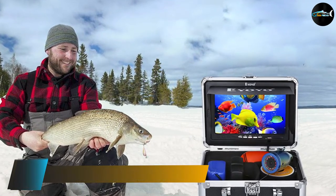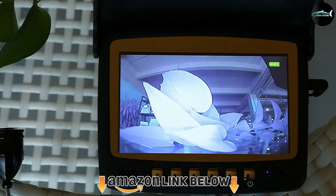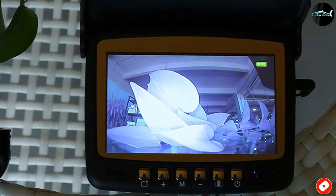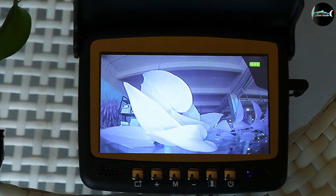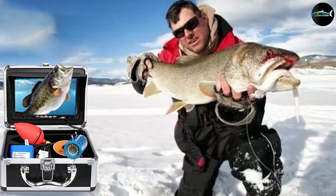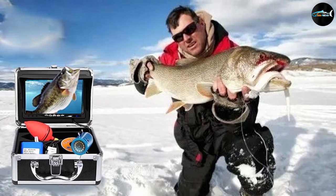Moving on to number two, we have the IO Brand HD 1000 TVL Camera 15m Fish Finder. IO has become the industry leader in underwater ice fishing cameras. The H1000 is the top-ranked ice fishing camera on the market as determined by consumer reviews, and it is available at a very reasonable price. It features a high-definition 7-inch TFT color monitor with 1000 TV lines.